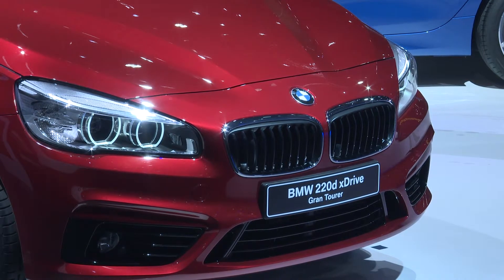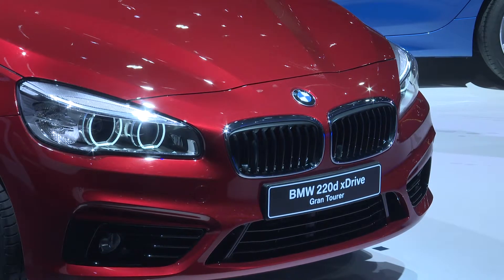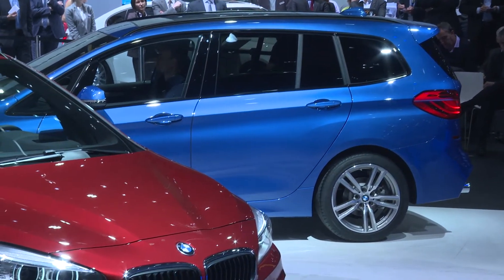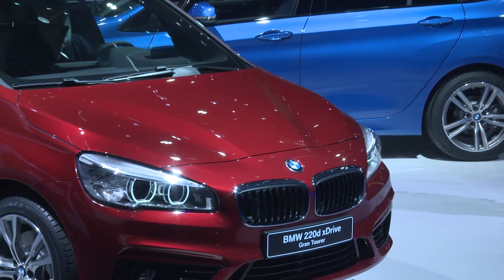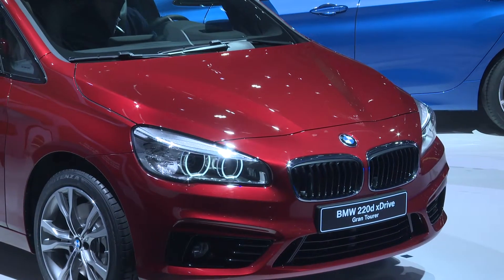European customers will have a choice of five turbocharged petrol and diesel engines. It emits just 104 grams of CO2 per kilometer. And with the 220d X-Drive, the BMW 2 Series Grand Tourer is the only car in its class to combine four-wheel drive with seven seat conditions.